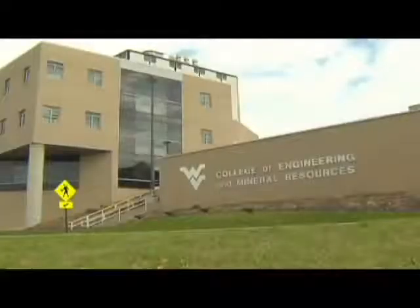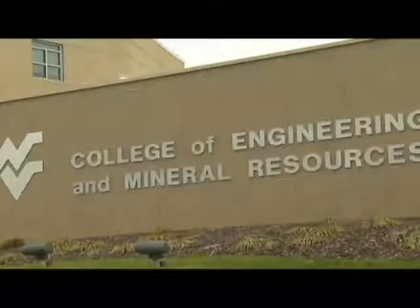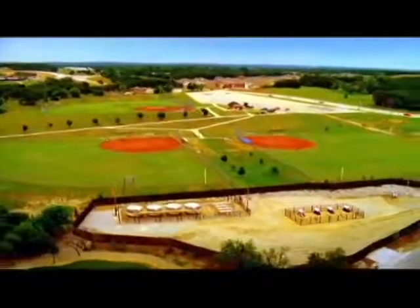At West Virginia University, the Department of Petroleum and Natural Gas Engineering is working to improve the efficiency of Marcellus Shale gas recovery. Professor Samuel Emery, chairman of the department, says: "The Barnett Shale was an inspiration to looking at Marcellus Shale. Marcellus Shale has been there for many, many years. We knew all about Marcellus Shale, but we did not have the technology to deal with it. The technology started with Barnett Shale."